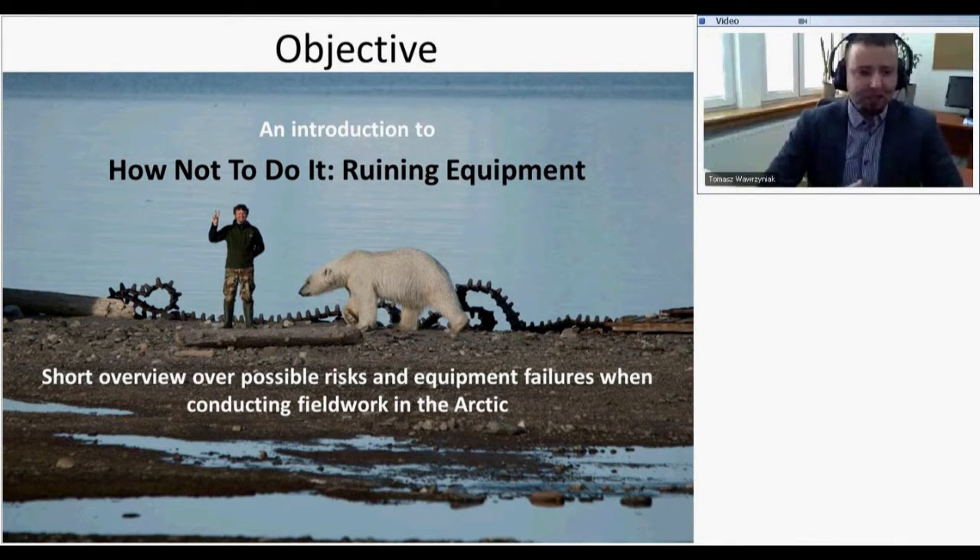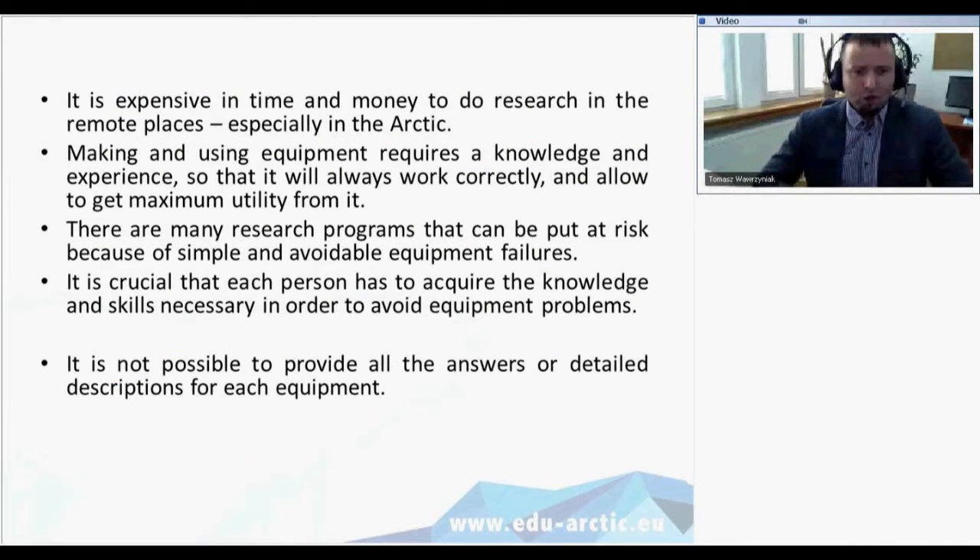The main objective of this lesson is a short introduction on how not to ruin your equipment. This will be a short overview of different possible risks and equipment failures when you conduct fieldwork in the Arctic. Once you are prepared and sure your equipment will work, you can expect results after the data is collected in the field.